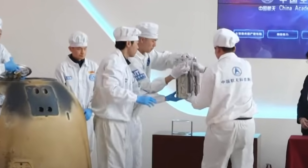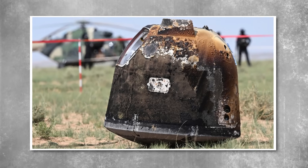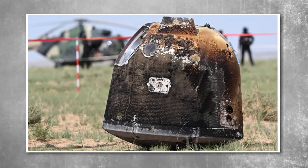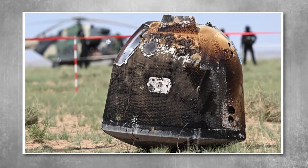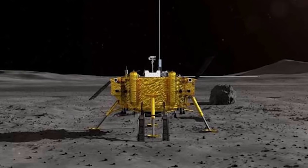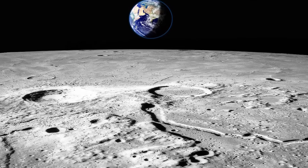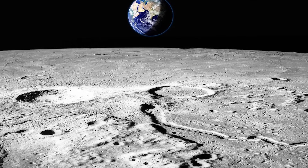Legal scholars began to voice concerns. If one nation builds permanent infrastructure on the moon and begins sustained resource extraction, does that create de facto ownership? Would others be excluded from these zones under the guise of safety or operational necessity? Could the moon's most valuable craters, ridges, and shadowed basins become privatized by proxy?